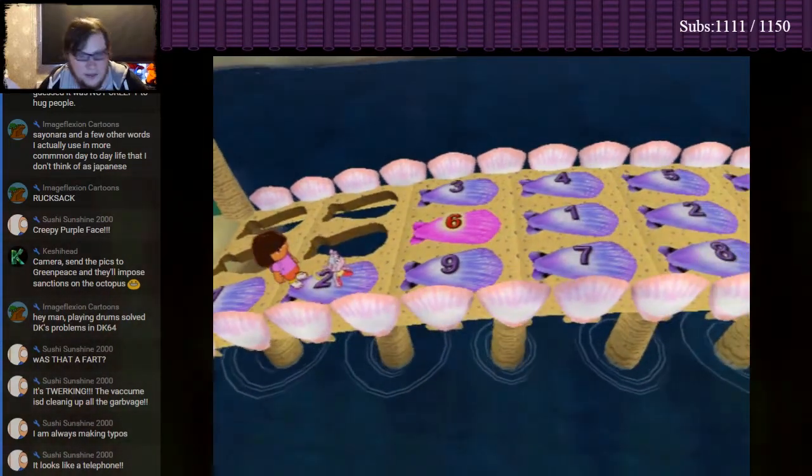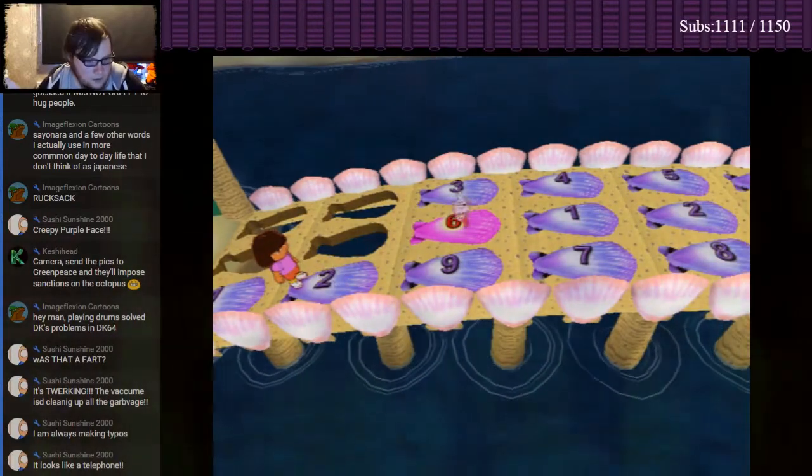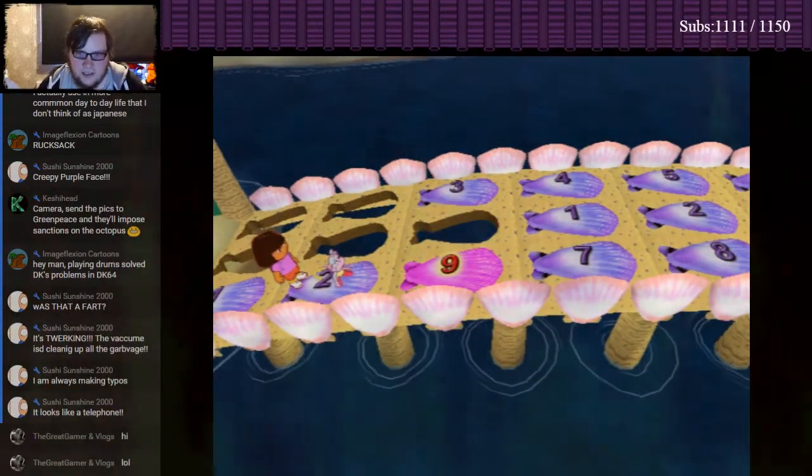Two! Okay! Next is six! Whoa! Oops! We need to follow the numbers in order!